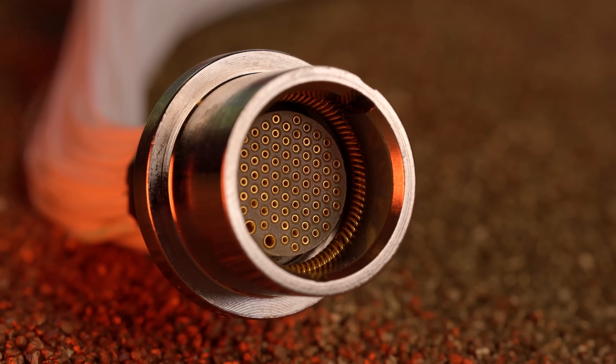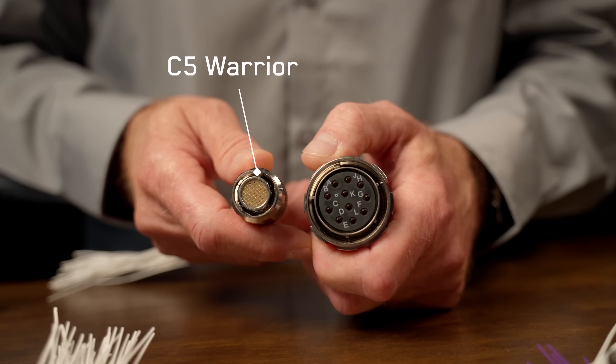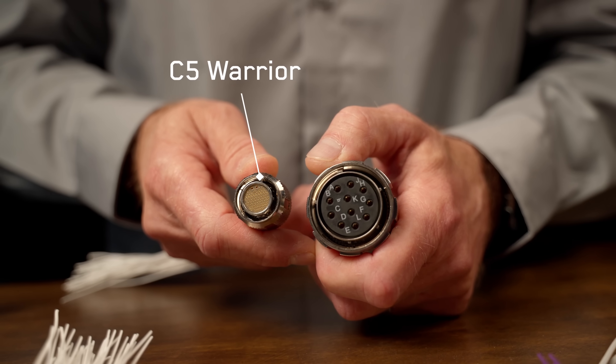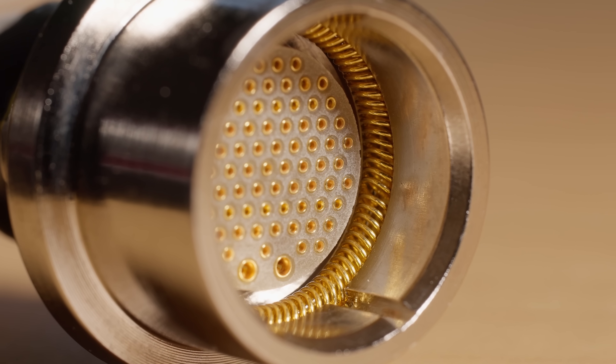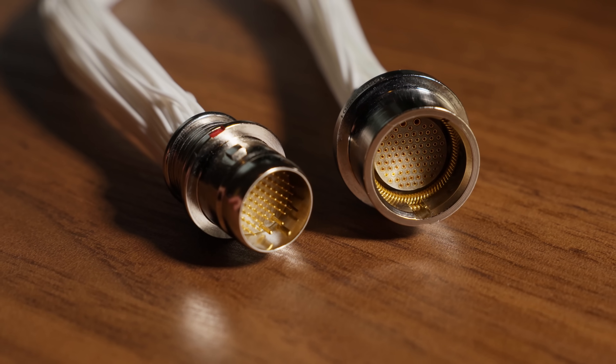For missions where every gram and millimeter counts, the Canon C5 Warrior series delivers 10 gigabits per second signal integrity in a package up to four times smaller than the traditional 38999. Smaller, lighter, and just as tough — perfect for soldier systems, drones, and critical military sensors.